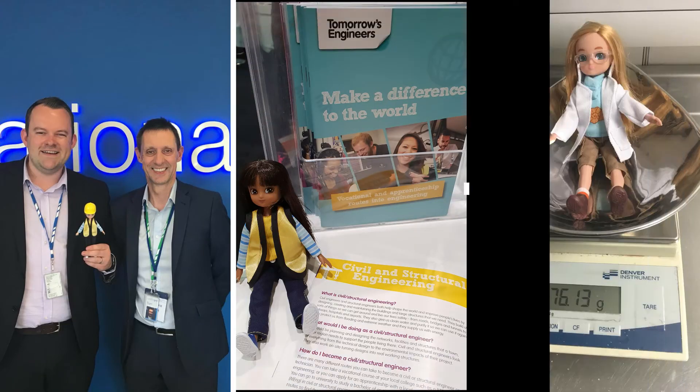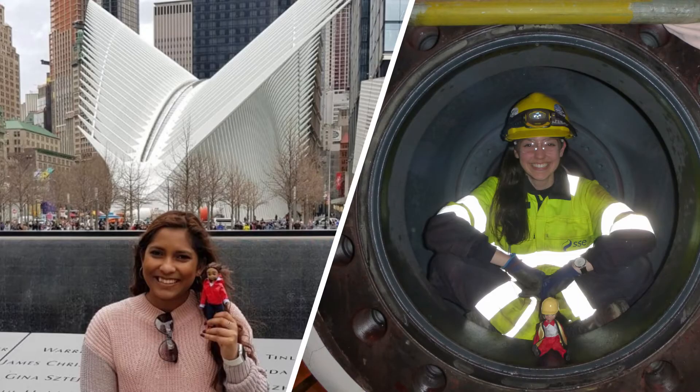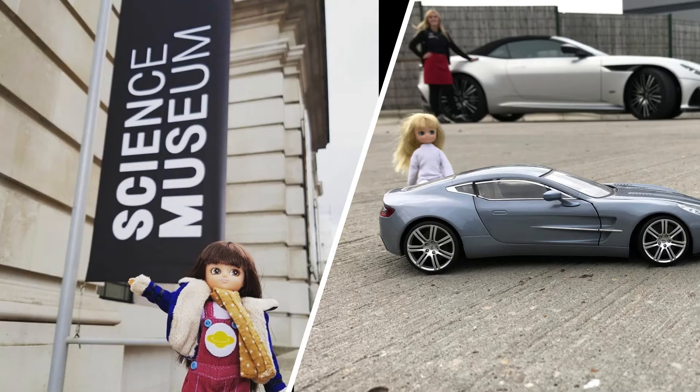Lottie has been to America, Nepal, Antarctica, Cyprus, Italy, Dubai, and Finland, to name a few, and visited companies such as Arup, Airbus, Rolls-Royce, Aston Martin, and WSP.